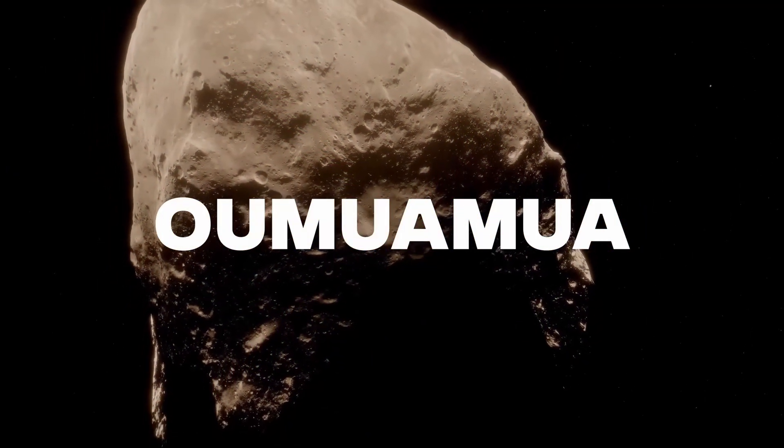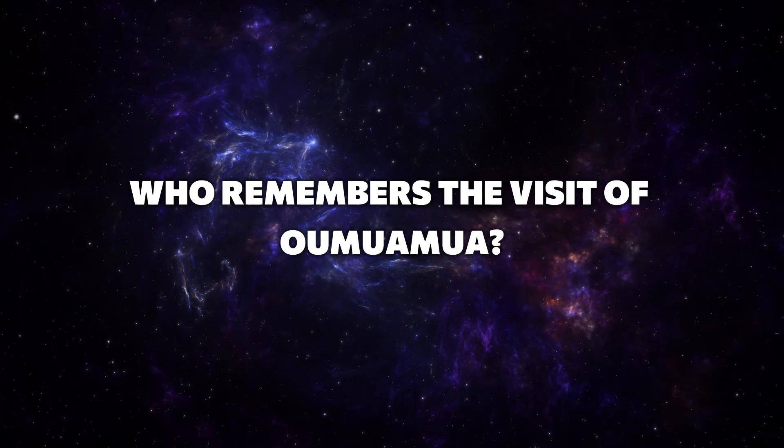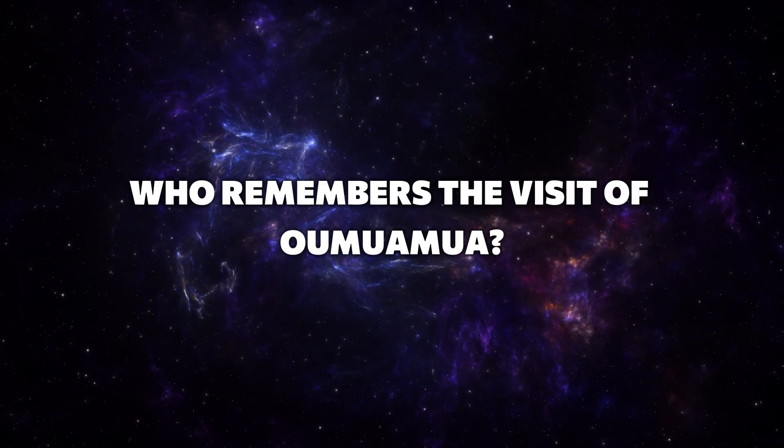Oumuamua — I'm sure many of you are familiar with the name of this interstellar visitor. Feel free to write a comment if you remember this hard-to-pronounce chunk from the depths of the Milky Way. And now it looks like we have a Oumuamua 2.0.